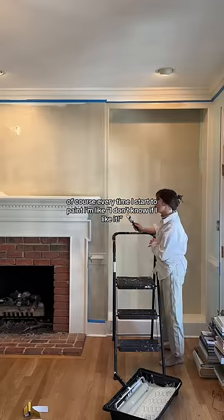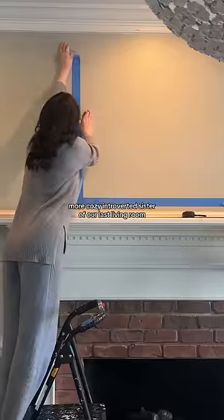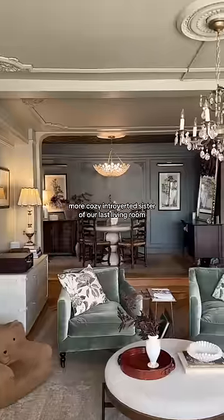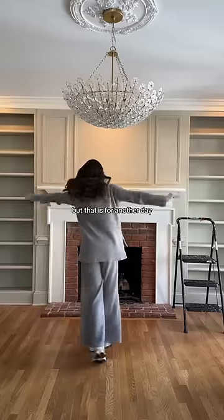Every time I start to paint I have some hesitation, but I've come to the conclusion that this room is about to be the older, more cozy, introverted sister of our last living room. I haven't decided yet on repainting the trim — maybe something creamier and warmer — but that is for another day.